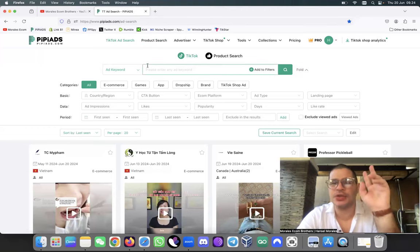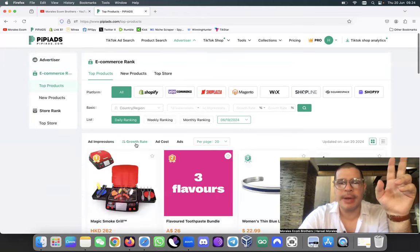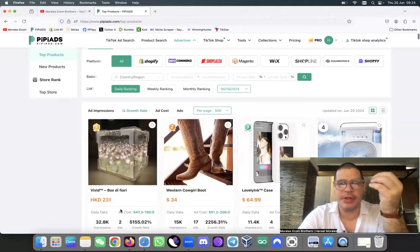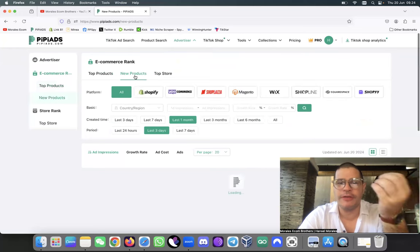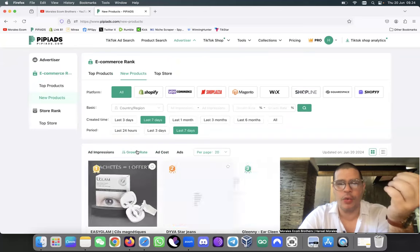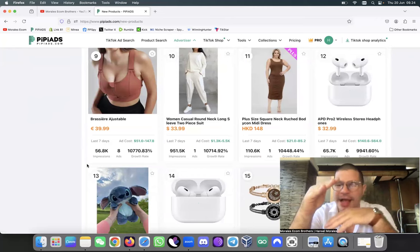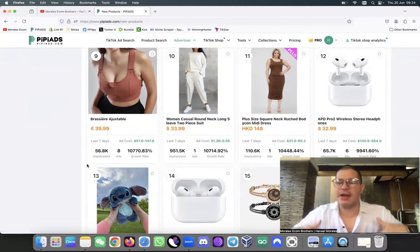The first place I like to come is the top products. I sort by grow rate and I put it to 500 so I can see all the products that are growing lately. Then I do the same thing for new products - I put it on the last seven days, sorted by created grow rate. I want to see those brand new products that are getting a lot of hype in a short period of time.